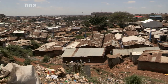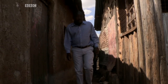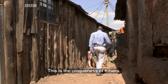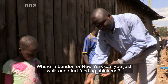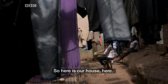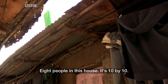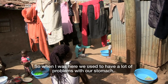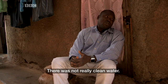Kibera in Nairobi is one of Kenya's poorest neighborhoods. Kennedy Odede lived here as a child. Here is our house — eight people in this house, it's 10 by 10. It was a tough life. When I was here, we used to have a lot of problems with our stomach. There was not really clean water. We had to walk for like 40 minutes. There used to be water shortage too.